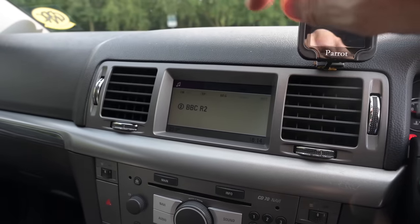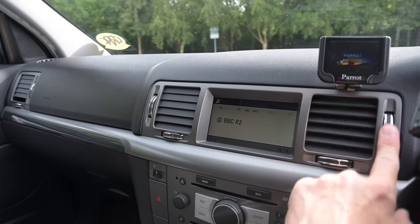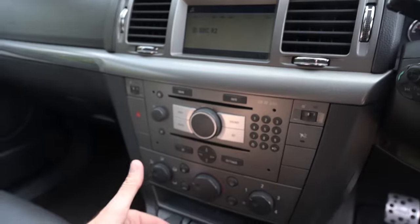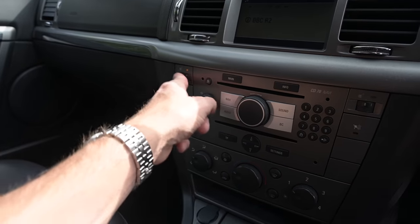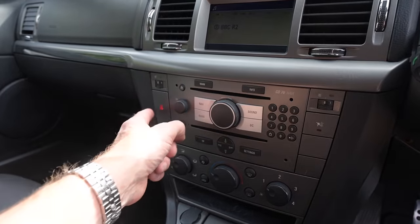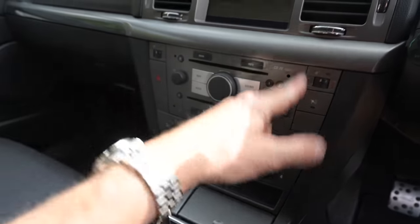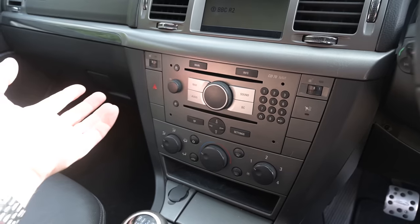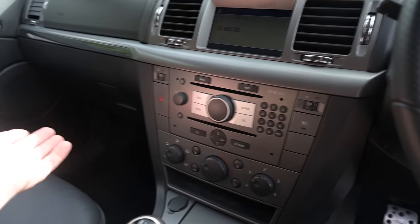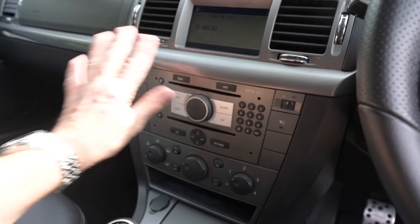In the centre we have a colour screen — quite small by modern standards but back in 2006 this was cutting edge. Either side are air vents controlled by chrome-edged wheels. Underneath is a very vertical bank of controls with heated seats at the top — unusual location but actually very sensible. There's a large hazard warning light and a few blanks. The radio is integrated into the dashboard to defeat car thieves, making it useless to anyone without another Signum with the same unit.